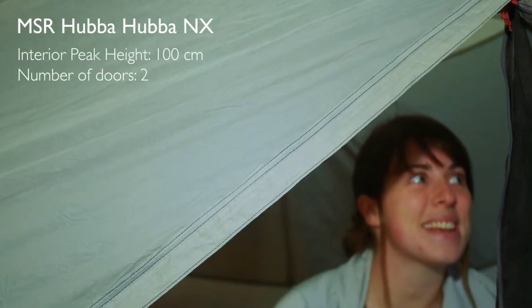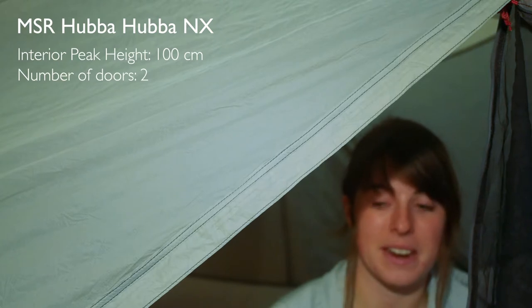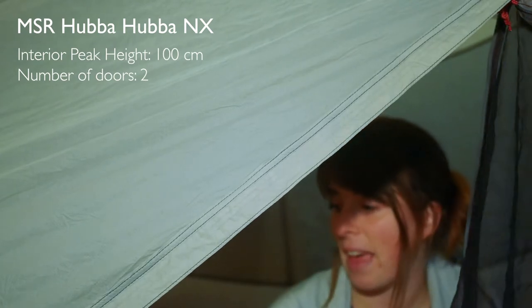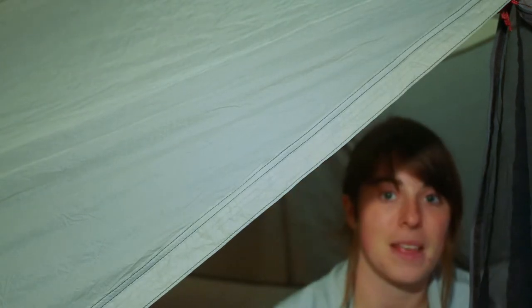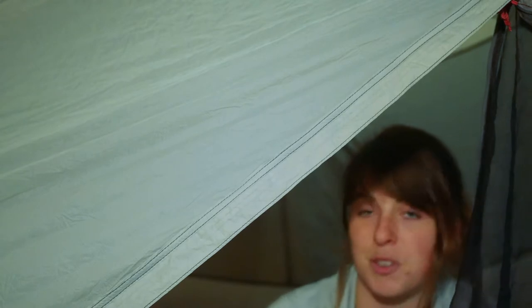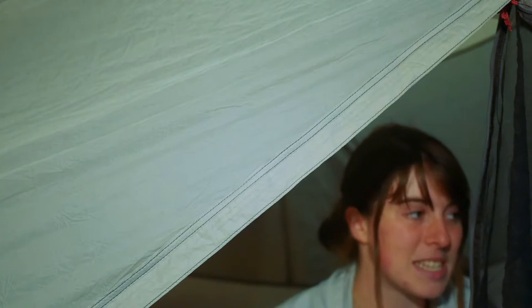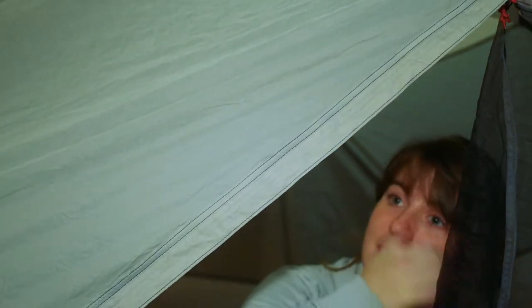This certainly isn't the biggest tent you're going to find. When Carl and I are sleeping in here, we have our boots out in the little porch area and it's kind of like sardines. Our bags are stacked at the bottom in front of where my feet would be, because I'm short and Carl needs the full length of the tent. So if you're over six foot tall, this wouldn't be an amazing tent — you'd have to sleep diagonally or tuck your legs.